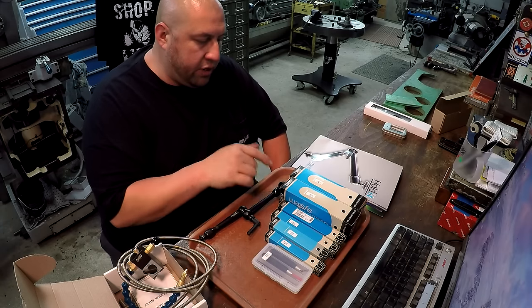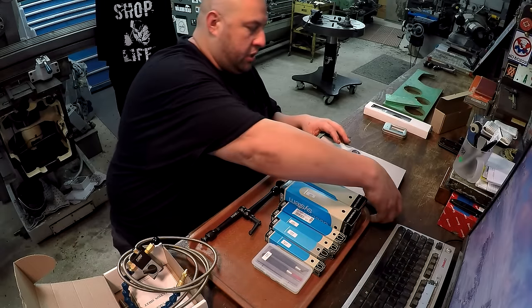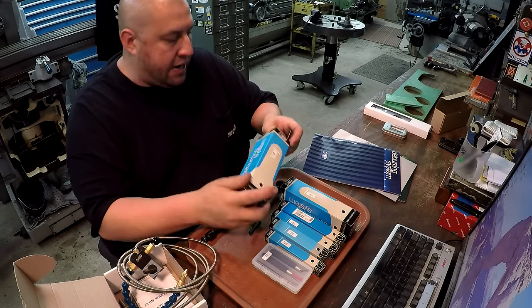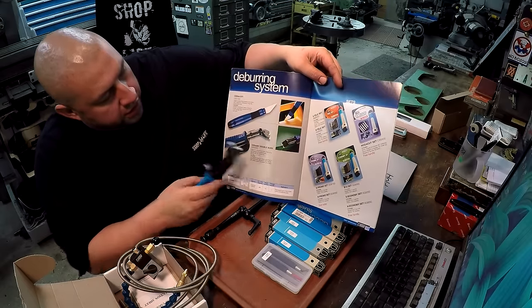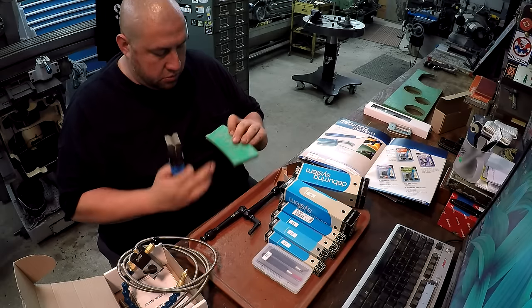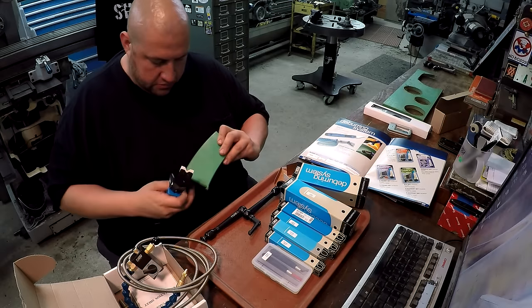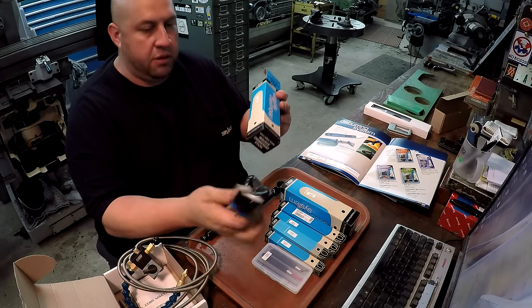We've got several different scraping and deburr tools. I told Avi I didn't have any specific for plastics and had been wanting to try some. The DB5000 has a ceramic V-blade in it. There's also a ceramic double burr. It looks like they're demonstrated cutting the corner of a piece of UHMW — and that works very good on the corners just like so.